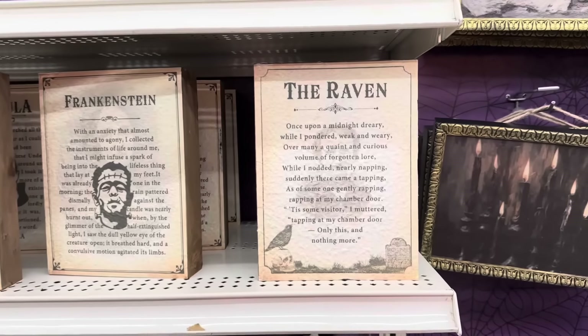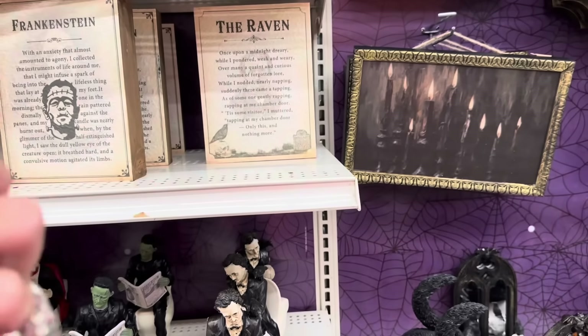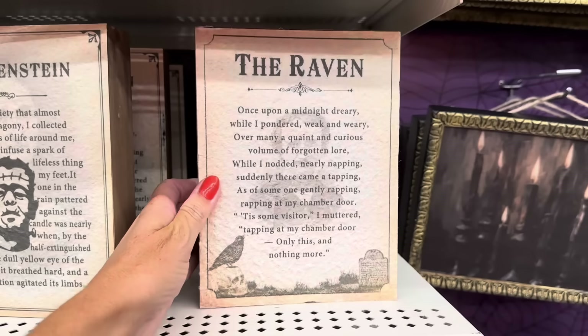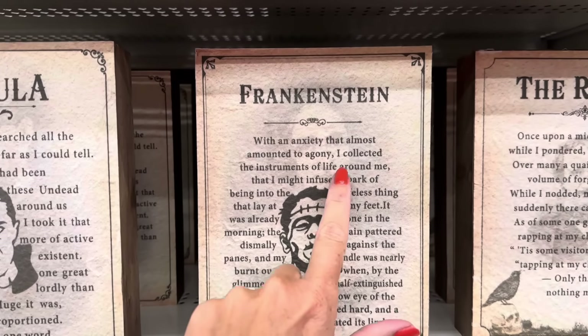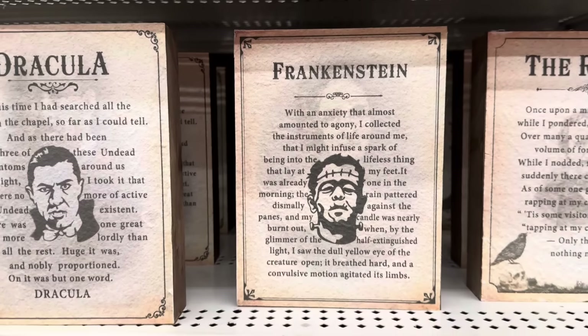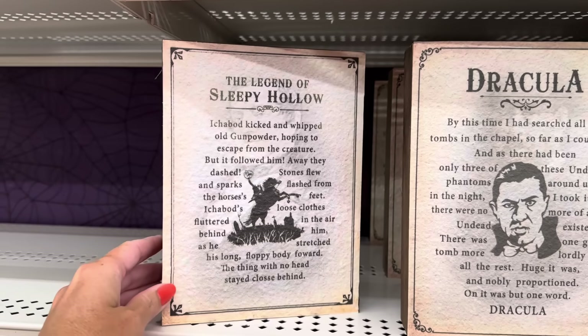Edgar Allan Poe is also $29.99 and he's sitting on a book stack — 'Nevermore' and the Raven. And then look at these — it looks like a page of a book. You've got the Raven at $9.99, you also have Frankenstein. Oh, look, there's Mary Shelley in the background, and then you've got Dracula and The Legend of Sleepy Hollow.